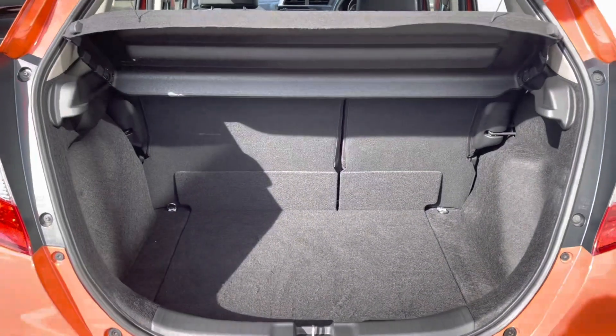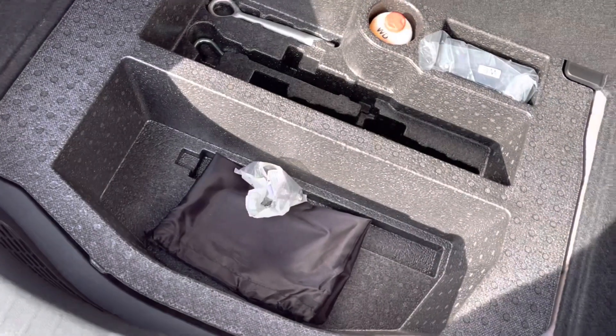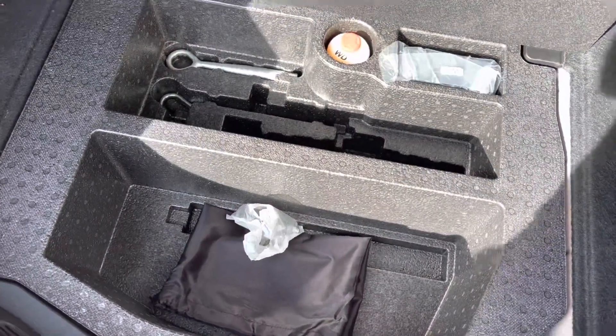Top features of this vehicle do include your very stylish LED daytime running headlights, along with your 15 inch alloys and plenty of space in your boot for your day to day items, along with an extra storage pocket below for your spare tools and other accessories.